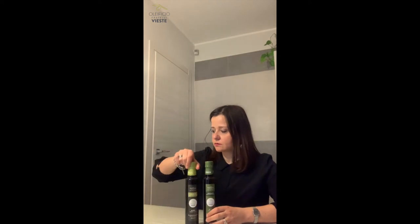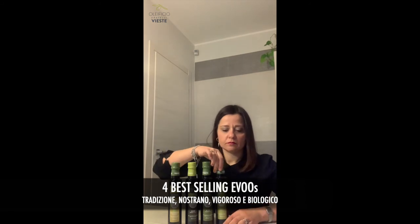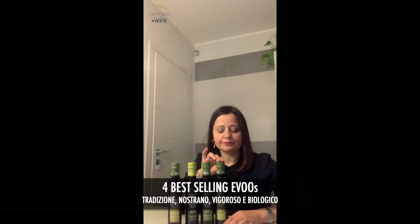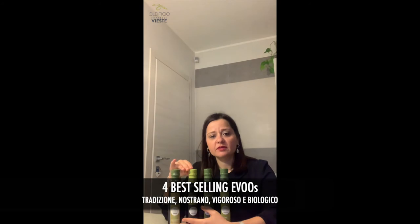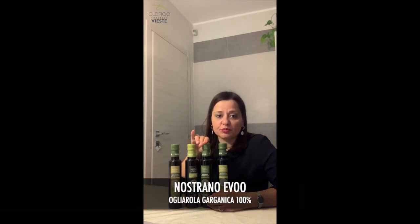The range of products is quite wide. It includes the best-selling of the line, which are these four: Tradizione, Nostrano, Vigoroso, and the last one is the organic extra virgin olive oil called Il Biologico. All of them are blends of different varieties of olives, except the Nostrano which is a mono varietal of Oliarola Garganica 100 percent.